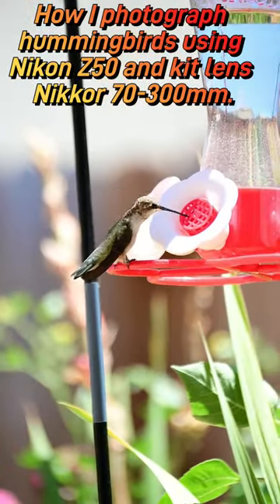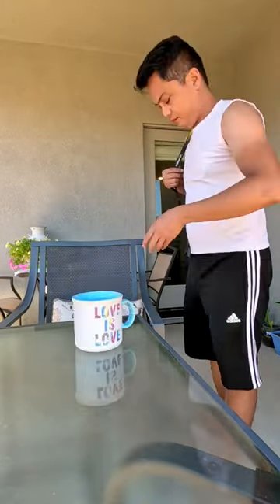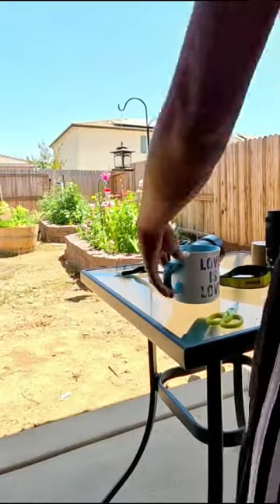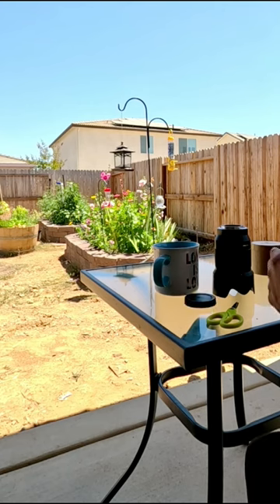This is how I take photos of the hummingbirds. Every morning when I wake up, I go out to our patio. I take my camera with me and while I'm sitting and enjoying a nice cup of coffee, I patiently wait for the hummingbirds to come and feed in our garden, either by sucking nectar from the flowers or the feeder.